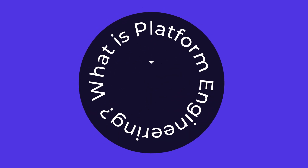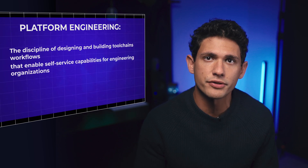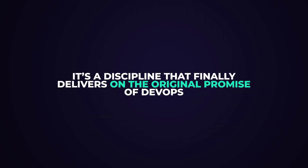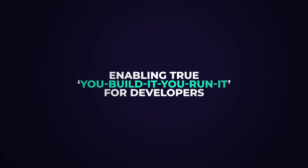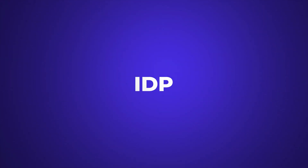So first of all, what is Platform Engineering? Platform Engineering is the discipline of designing and building toolchains and workflows that enable self-service capabilities for engineering organizations in the cloud native era. It's a discipline that finally delivers on the original premise of DevOps, enabling true 'you build it, you run it' for developers. Its end product, built by a platform team, is an internal developer platform, or IDP for short.